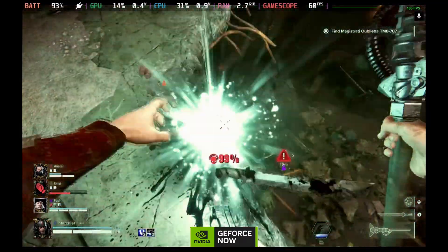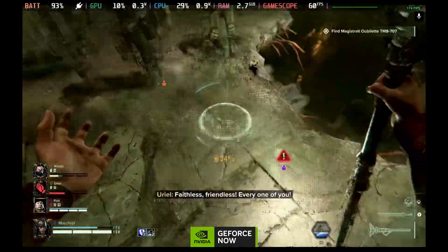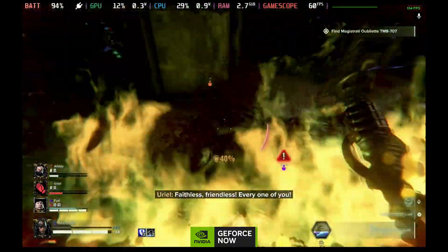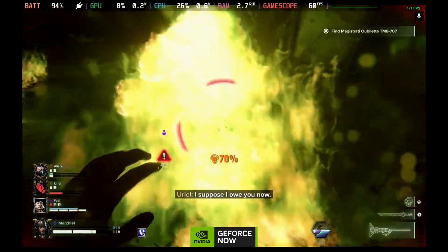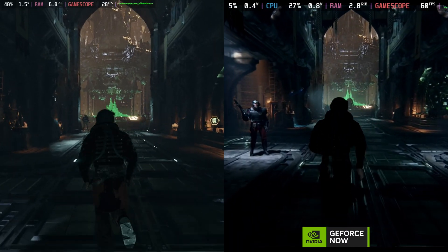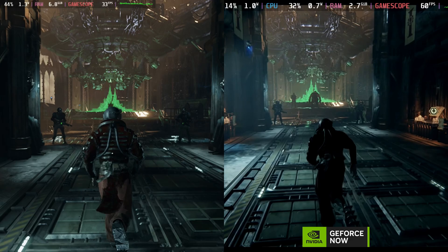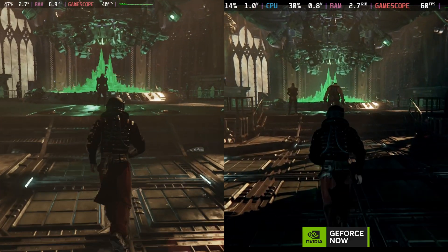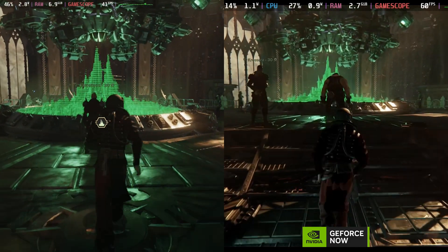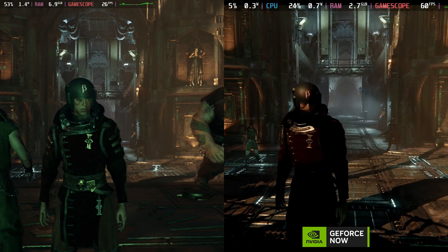It's certainly possible thanks to GeForce Now's new ultimate tier. I was lucky enough to get my hands on early access to the RTX 4080, and you can see just how good this looks with the GeForce Now version on the right-hand side here and the local Steam Deck version on the left. The DLSS 3 makes such a difference with the frame generation on the GeForce Now platform, so even running this through the browser at 1080p looks absolutely gorgeous.